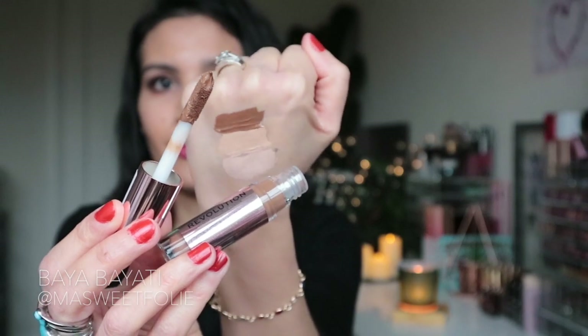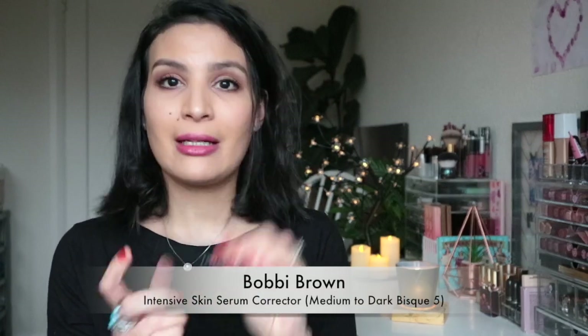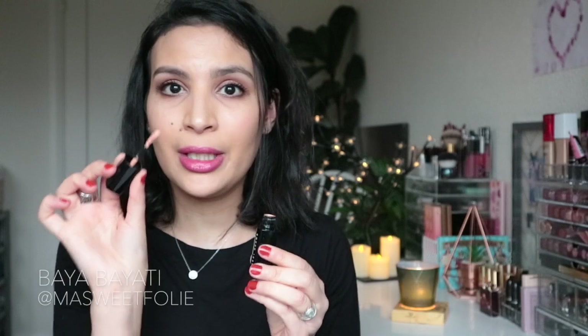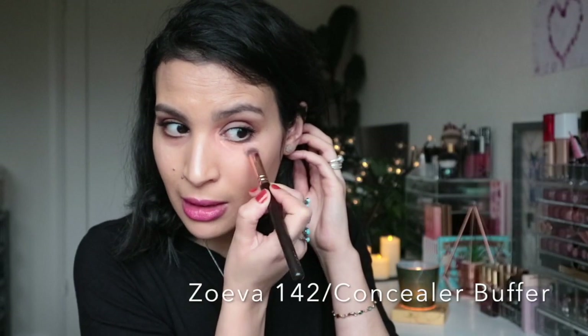On this part of my face I'm going to use my Bobby Brown corrector in the shade Medium to Dark Bisque 5. It has a salmon undertone, which is perfect for under the eye. I'm using a Zoeva concealer brush, and now I'm going to apply the C5 shade.